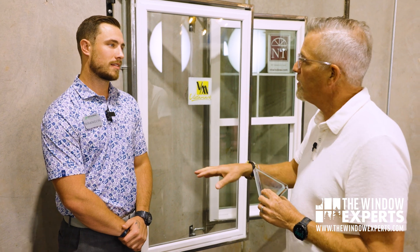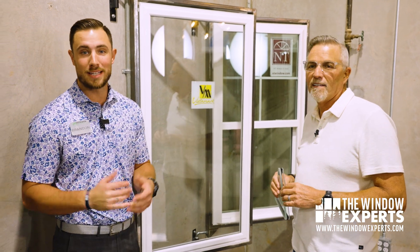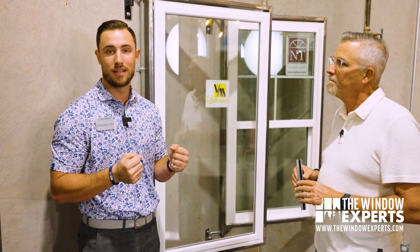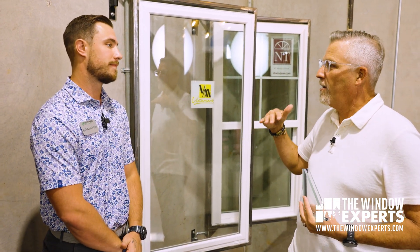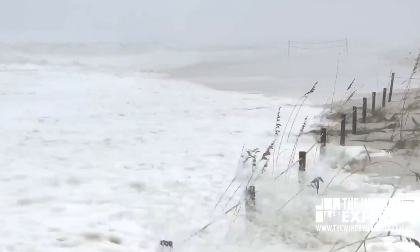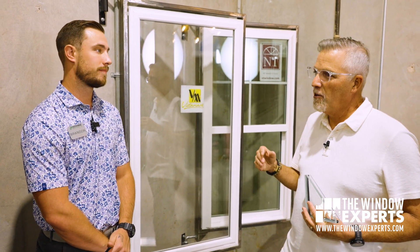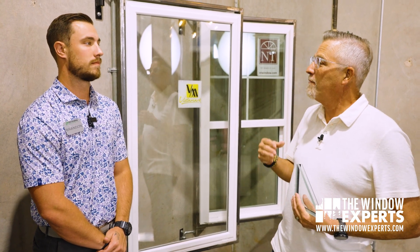Impact-rated glass is only part of it, though, because there are also differences with the frame of the window. You also have to have proper DP ratings. DP stands for design pressure, and that determines how much force a window can be pushed or pulled on. Both impact and non-impact windows in windstorm areas have to have a certain DP rating, but impact windows are always going to have higher DP ratings. If you go to different parts of the coast — say, Galveston facing the water versus 15 miles inland — requirements differ. It's all based on location. We have a tool where, with your address, we can look up what zone you're in within the windstorm areas to determine what kind of windows you need.